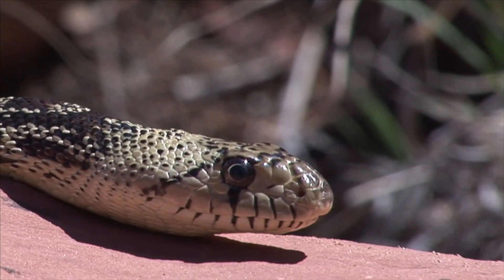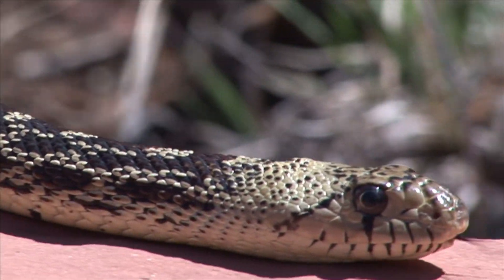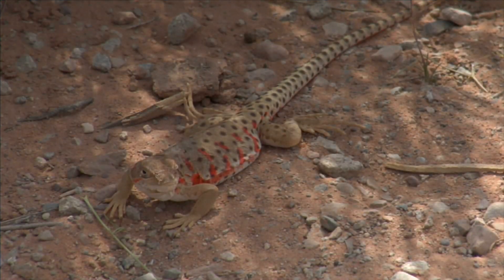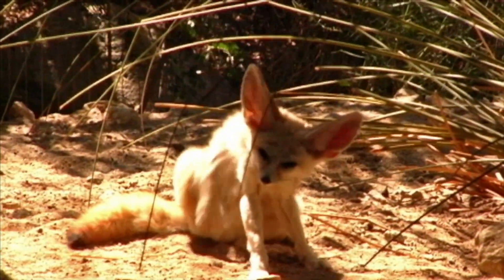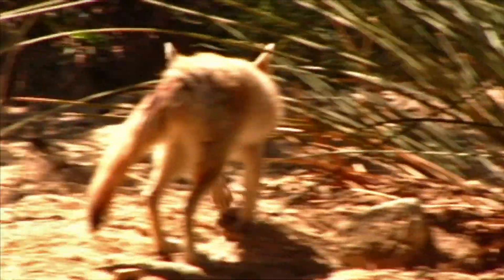Some animals that live in the hot desert are cold-blooded, like snakes, insects, and lizards. Mammals that live in the desert are usually small, such as kit foxes.